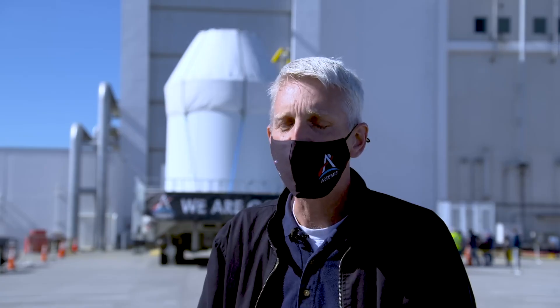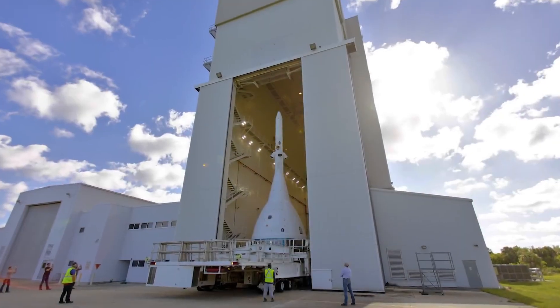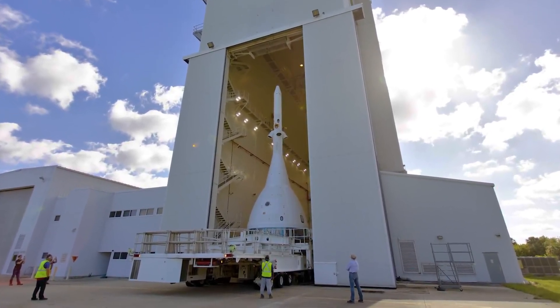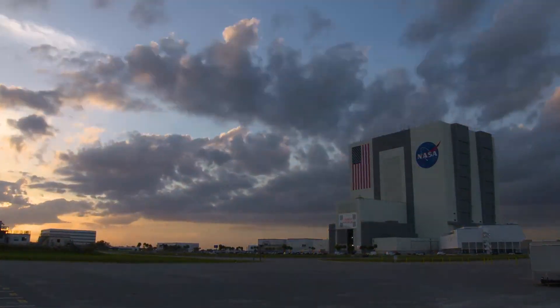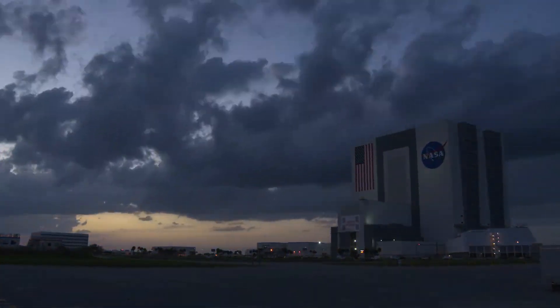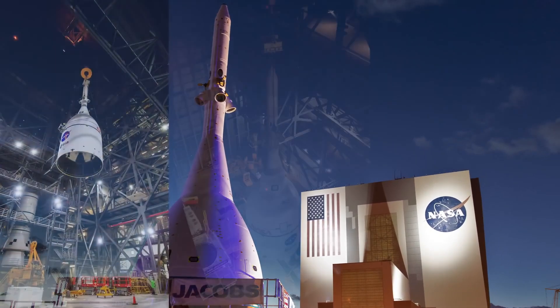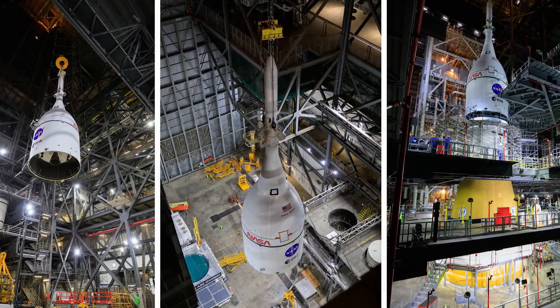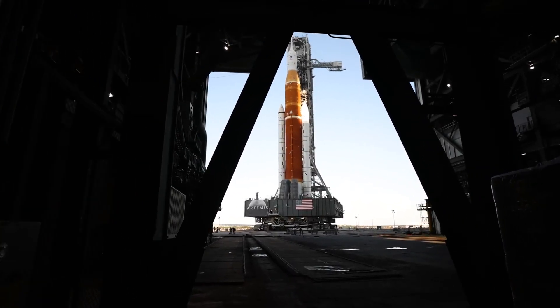I feel just honored and humbled every day to be able to work on this stuff. This rocket is just going to be absolutely amazing. Now that the spacecraft's launch abort system is securely in place, Orion is ready for the next stop on its path to the pad — the Vehicle Assembly Building. Once inside, the spacecraft will be placed on top of the Space Launch System rocket, the most powerful rocket the world has ever seen.